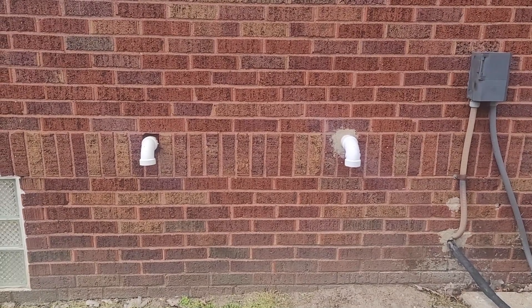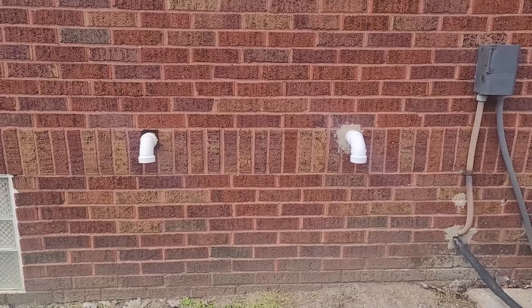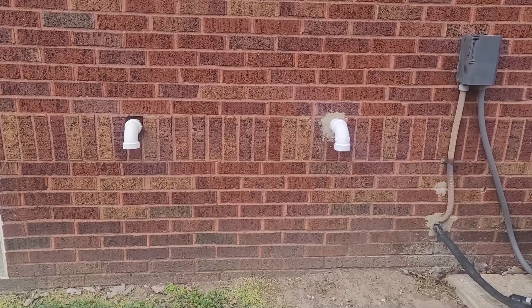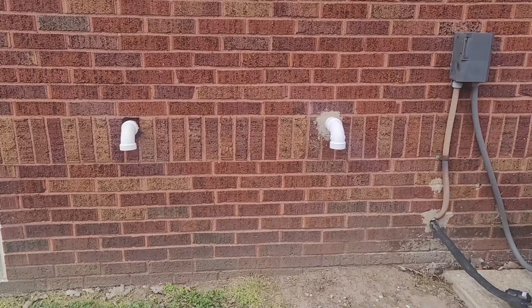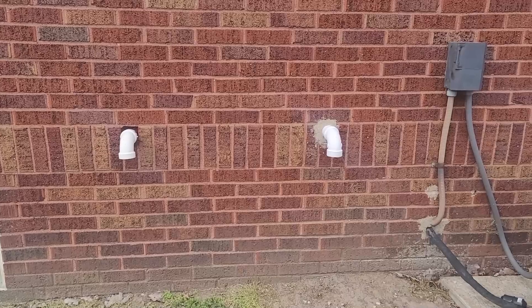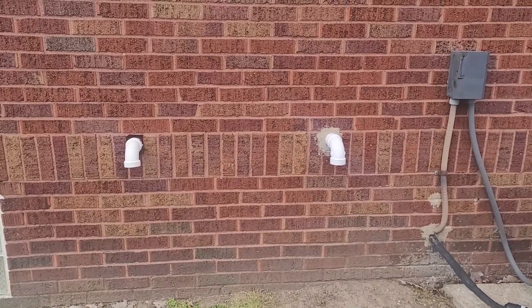Hi, this is Matt with Holley Inspections. You see the two PVC pipes coming out of the sidewall of this house. The one on the right is for a high efficiency furnace. The one on the left is actually the sewer ejector pump, also known as a sanitary grinder.